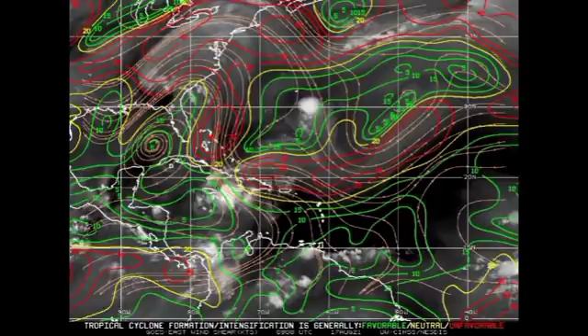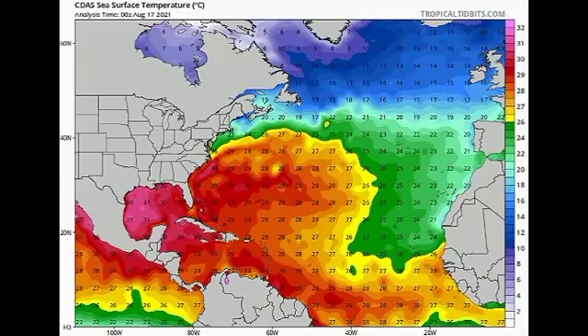Looking at the ocean temperature map, sea surface temperatures are also highly conducive for intensification. In the Gulf of Mexico they are the warmest at 31 degrees Celsius, and in the northwestern Caribbean we're seeing about 30 degrees Celsius. There is almost no doubt that Grace will intensify in the northwestern Caribbean and when it moves into the Gulf of Mexico. Combined with favorable wind shear, if you're in the Yucatan, Mexico, or anywhere under a tropical storm watch or warning, please take all the necessary precautions and stay safe.